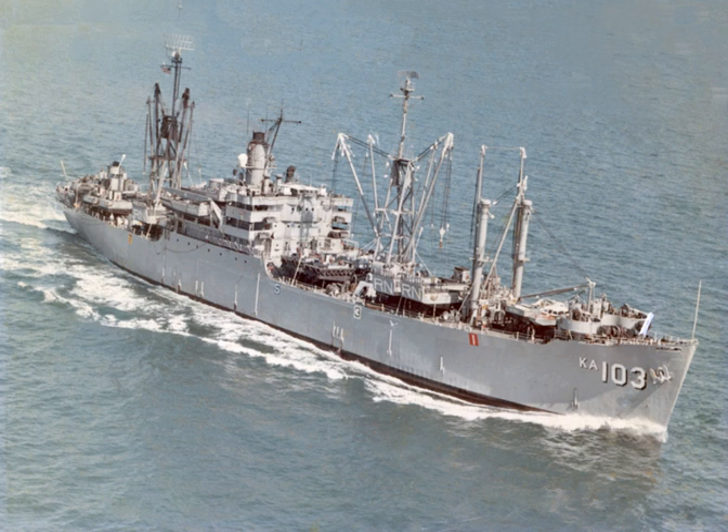Amphibious cargo ships were U.S. Navy ships designed specifically to carry troops, heavy equipment and supplies in support of amphibious assaults, and to provide naval gunfire support during those assaults. A total of 108 of these ships were built between 1943 and 1945, which worked out to an average of one ship every eight days.